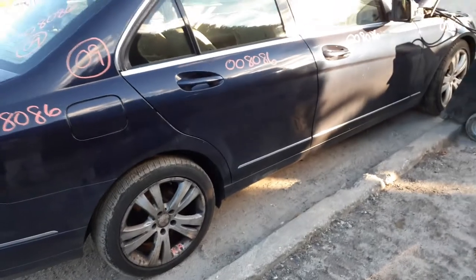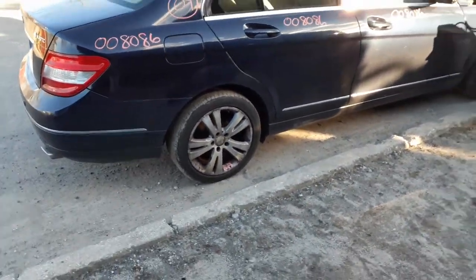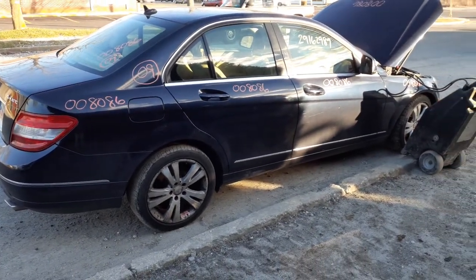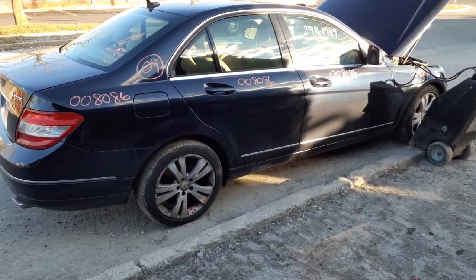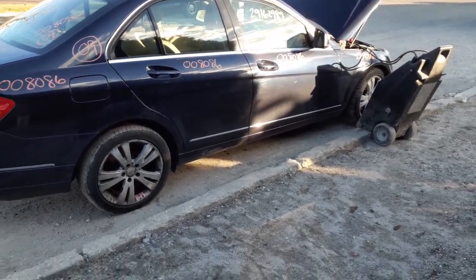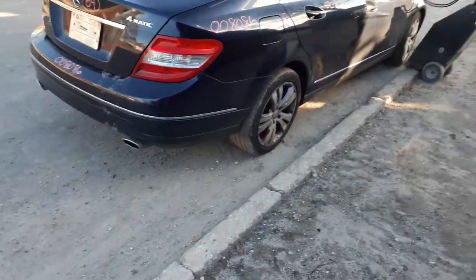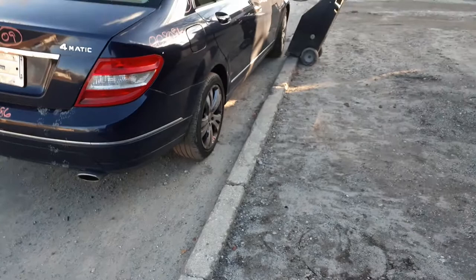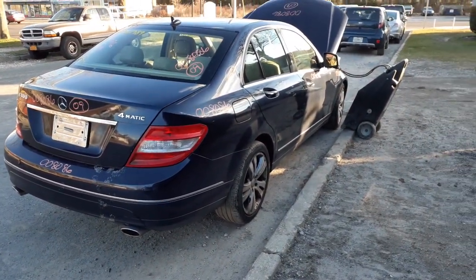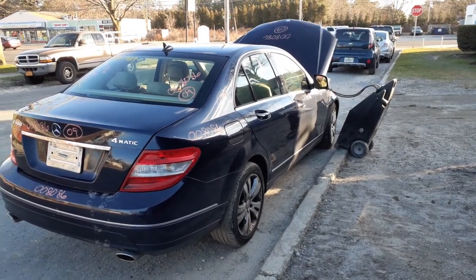Runs and drives — believe it or not, even with the left front suspension being as it is. Definitely good, definitely there. So again: 2009 Mercedes-Benz C300 four-door sedan, 3.0 automatic, 94,000 miles. It's a 4MATIC, which makes it all-wheel drive.